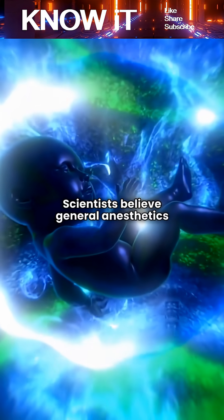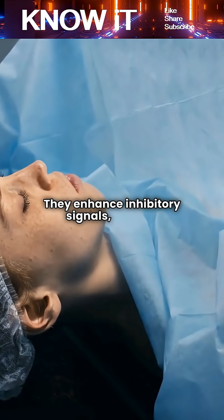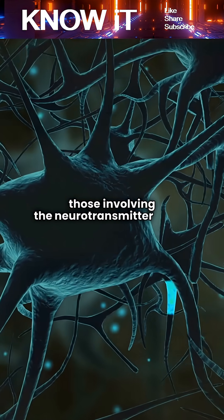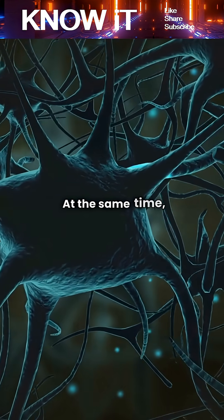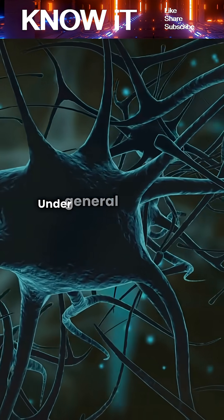Scientists believe general anesthetics disrupt communication between neurons. They enhance inhibitory signals, such as those involving the neurotransmitter GABA. At the same time, they reduce excitatory activity that keeps the brain alert.